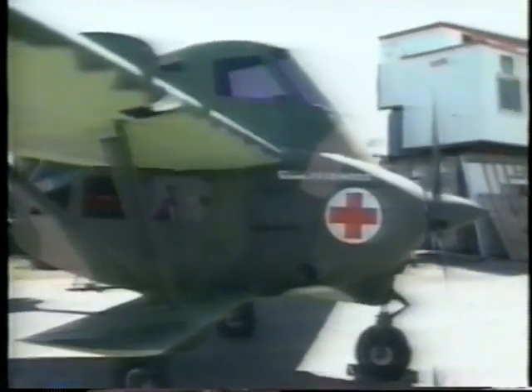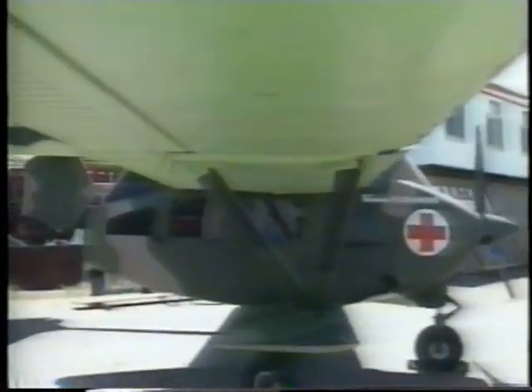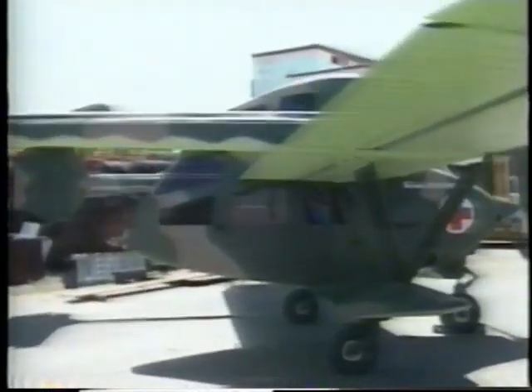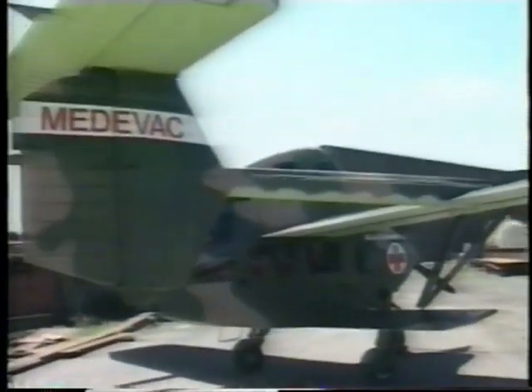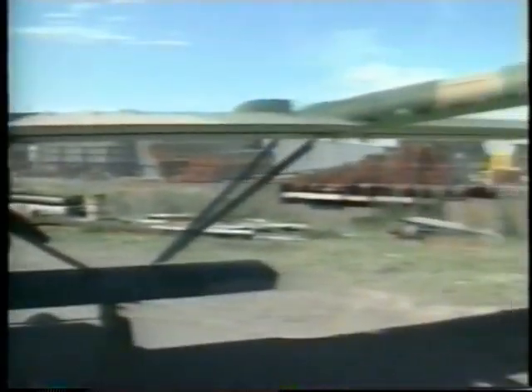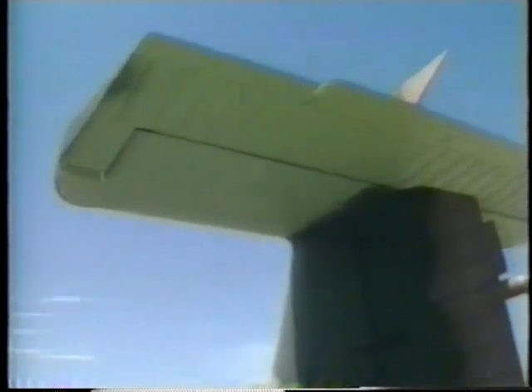Obviously, everything about any aircraft design is settled by the designer's choice to complement the overall success of the plane. Functional considerations will decree that a transport will have different attributes from a fighter. The Mango is an unrestrainedly functional design which serves its aerial jeep role very well, yet it's actually a mutation, being derived from a plane which was designed for a totally different role.